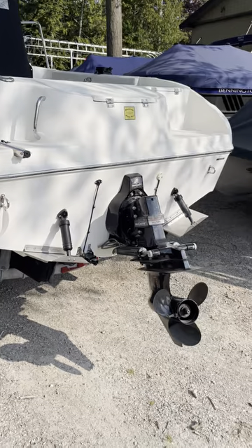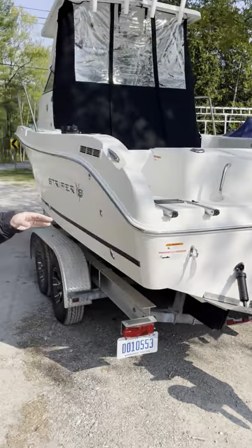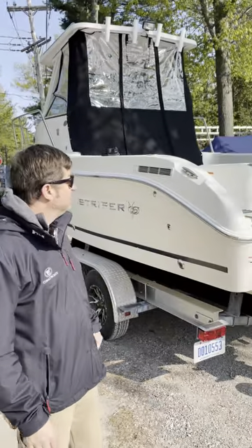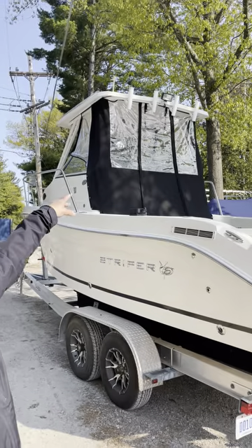We've got the Alpha One MerCruiser, which is bone stock with a 5.0 V8 in it, and like I said, under 50 hours total on the boat. Up on the tower, you've got spreader lights and rod holders, which is a nice feature also.